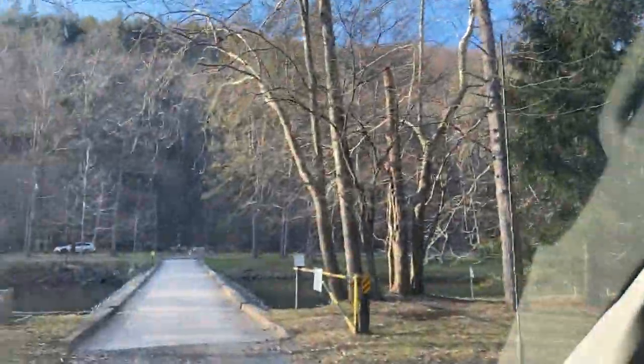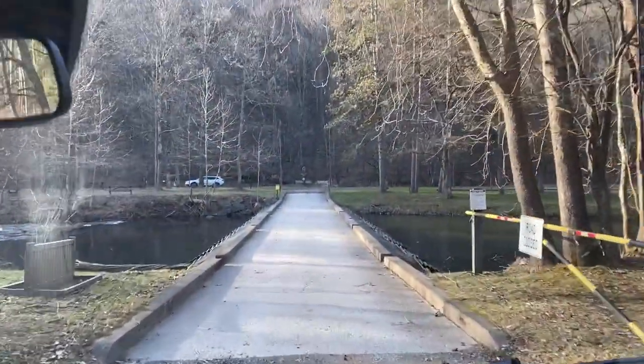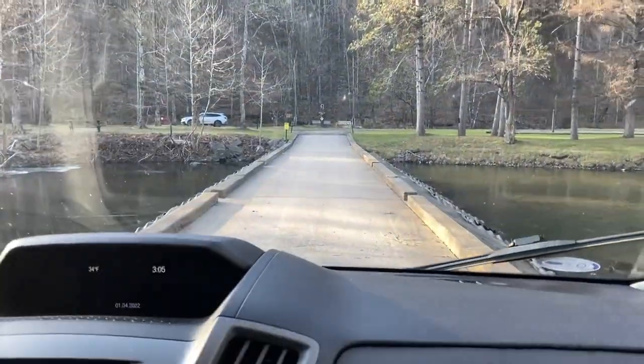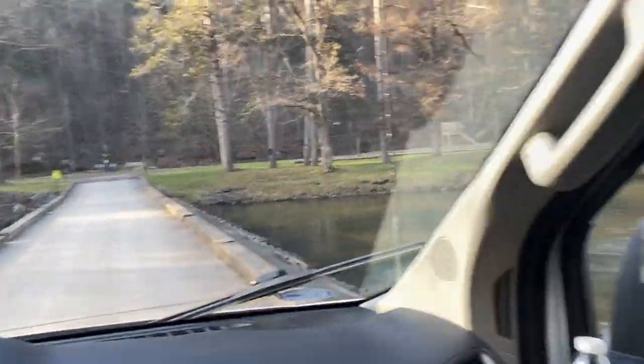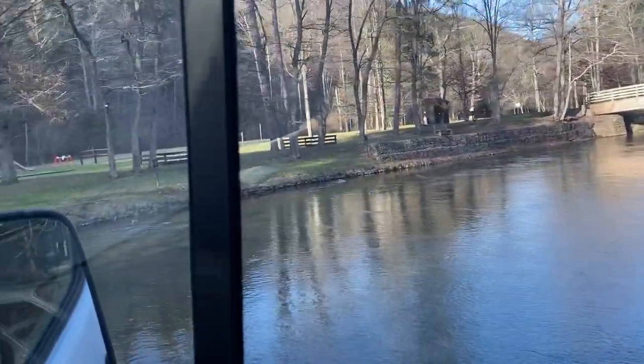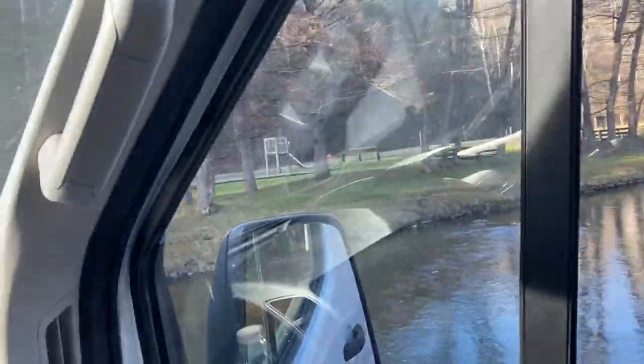All right, so this is Old Bull State Park. We're just kind of taking a little look around at everything. Look at this — this is incredible. This is part of the campground that we're going to.